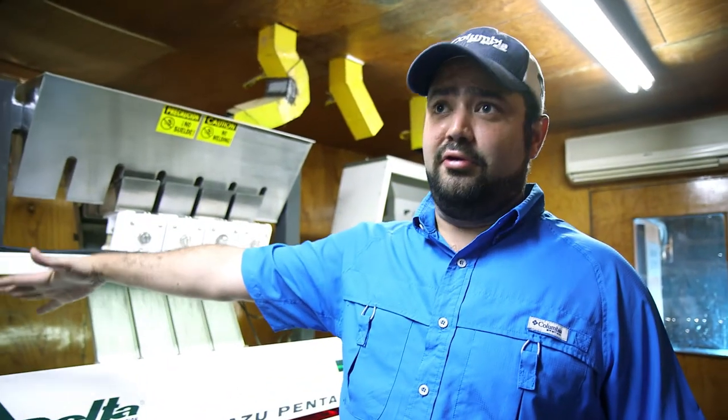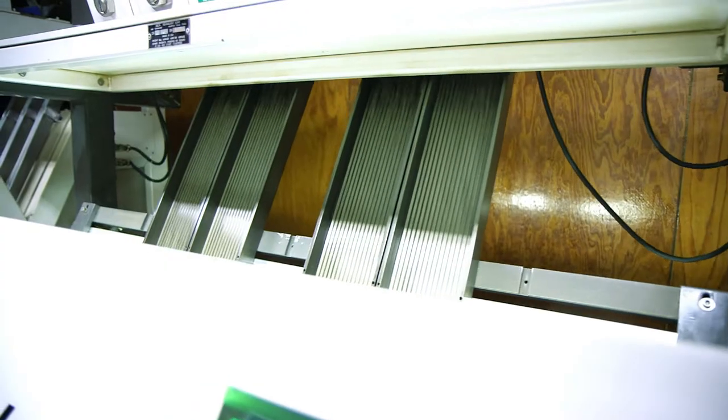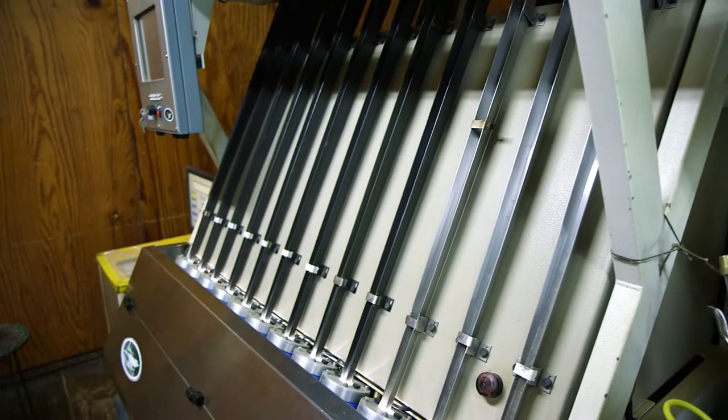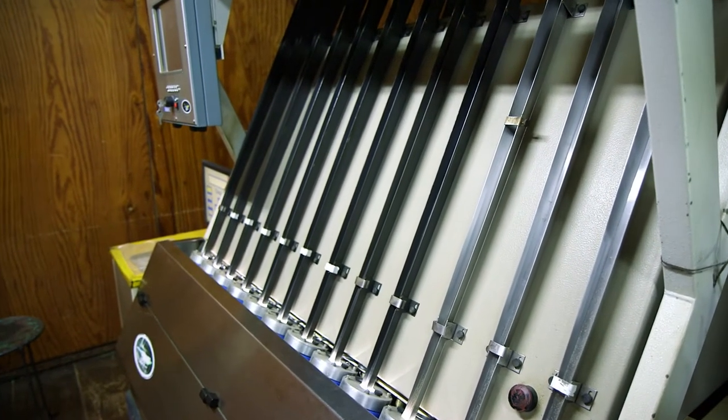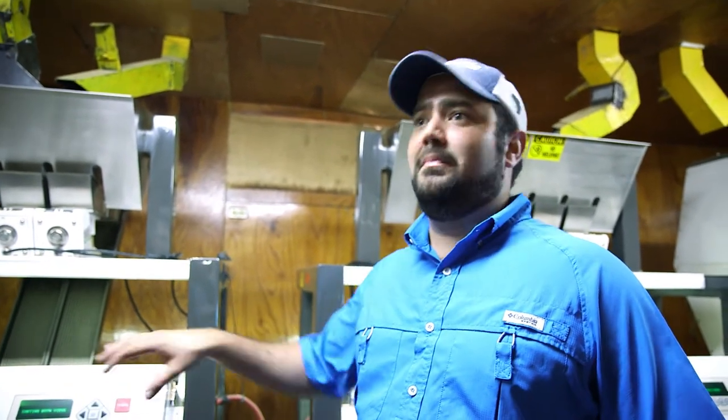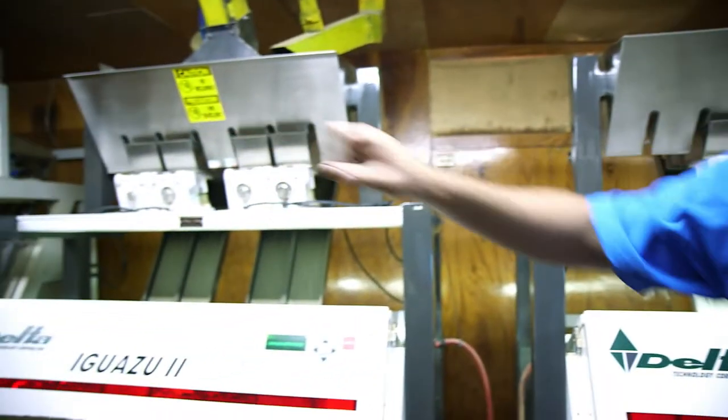We have three electronic sorter machines, which are chromatic and monochromatic. The one in the front is better for separating color defects. The other two are better for separating black defects, like broken beans or berry borer — black defects and color defects. From there, the coffee will normally go through manual hand sorting, at least in the case of our higher quality coffees.